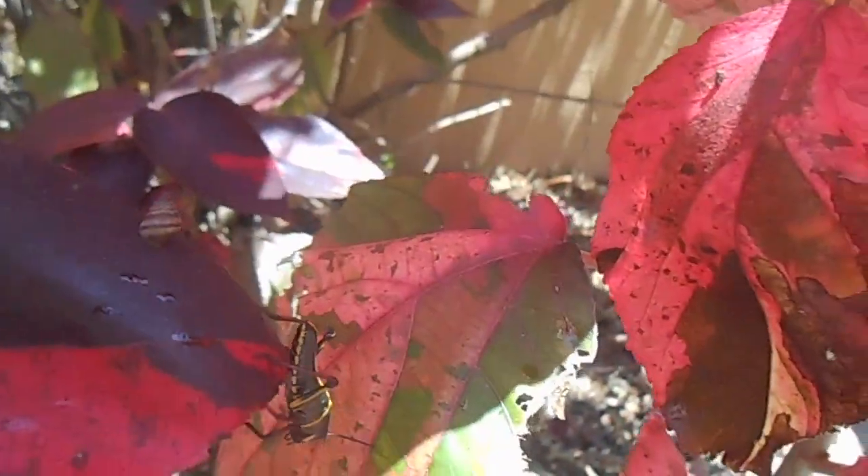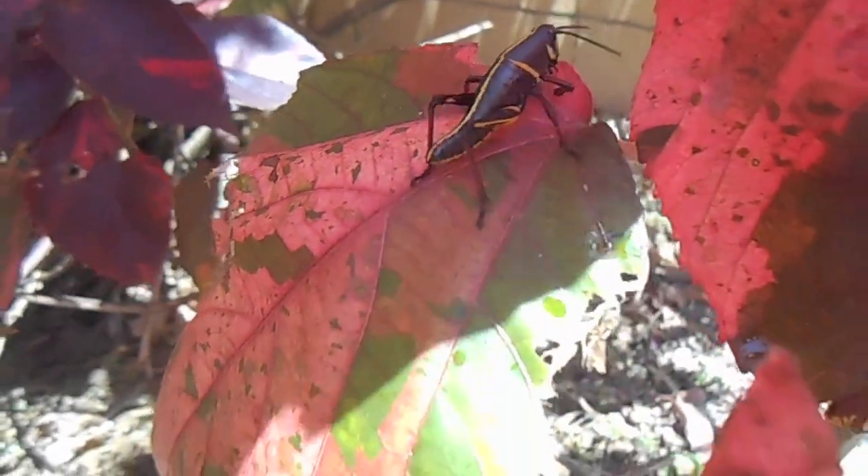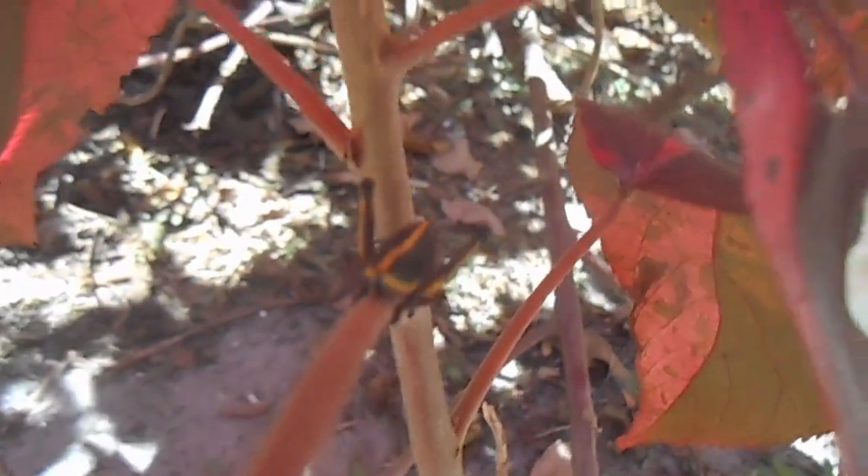The bigger they get, the more they start hopping around. So I find that depending on how big they've gotten, and the colony too, depends on how jumpy they are.